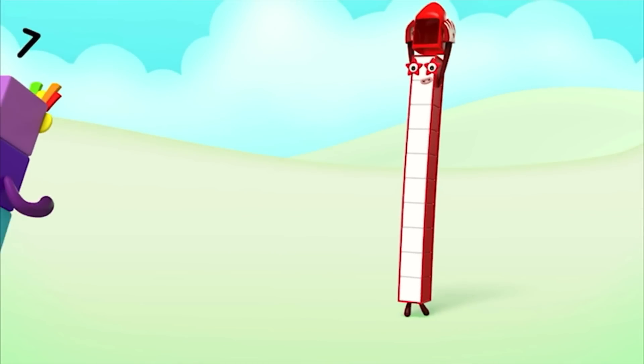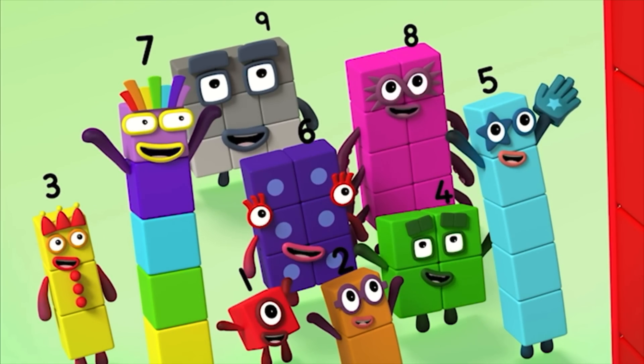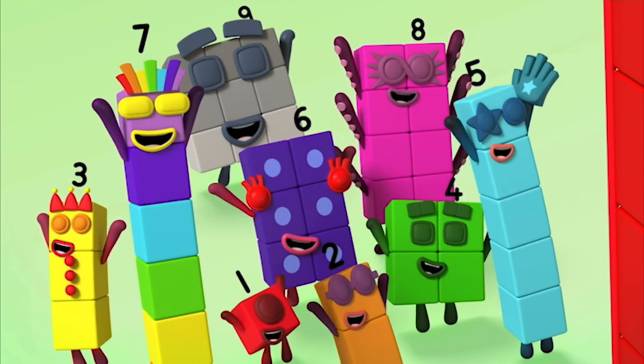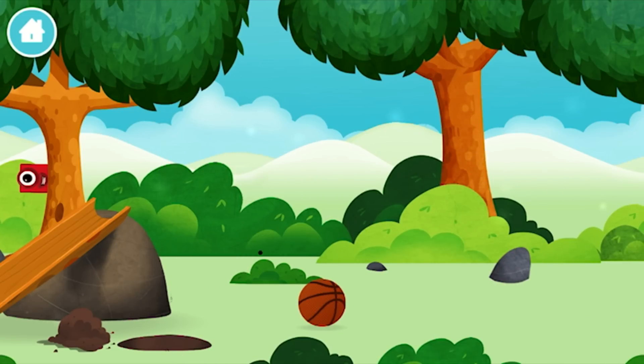10, 10 again! Amazing! You have unlocked a basketball.